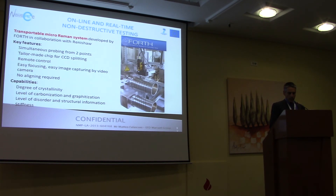Finally, the online real-time non-destructive testing equipment developed by Ford in collaboration with Renishaw has many features, for example to probe in-line the mechanical characteristics of the fibers. It is controlled by a motor, and the capabilities include checking real crystallinity, the level of graphitization, stiffness, and so on.